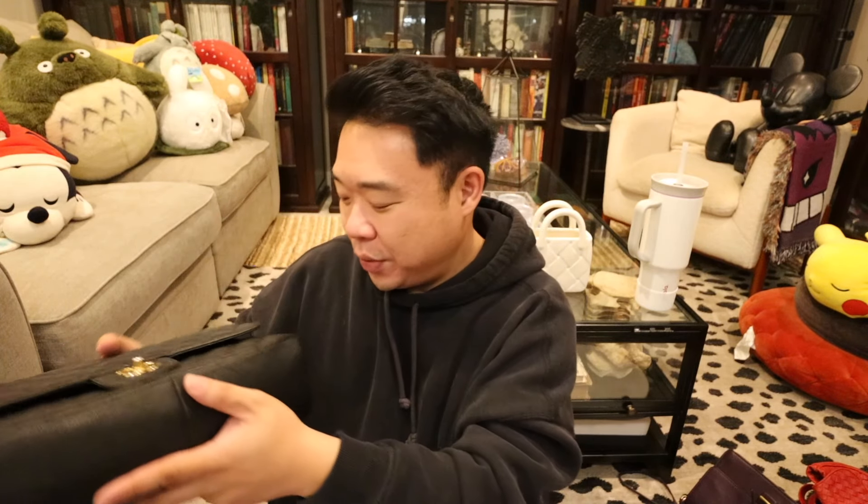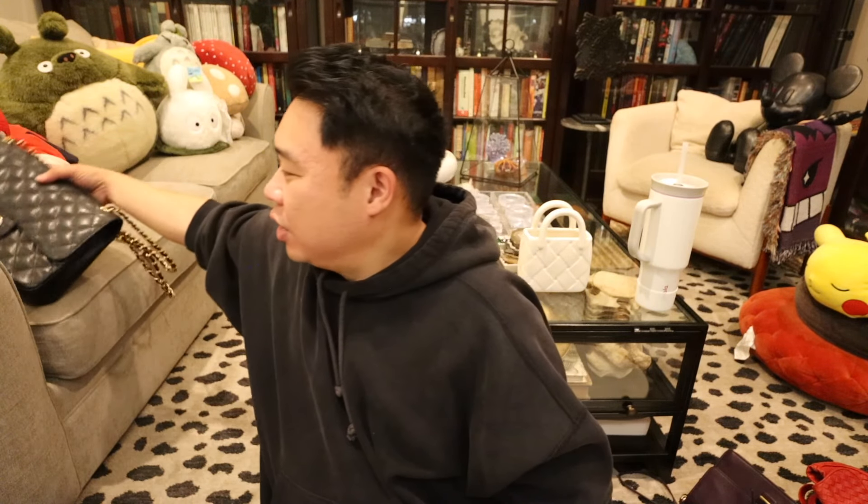That is it for today. Hope you guys had fun checking out what I got. Tune in tomorrow bright and early at 7 a.m. for a new video. Join me at one of the live sales. I love you guys so much — I'll see you guys all in the next one. Bye, guys!